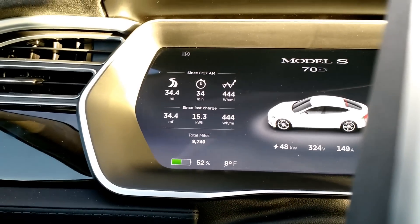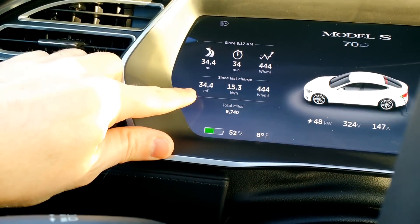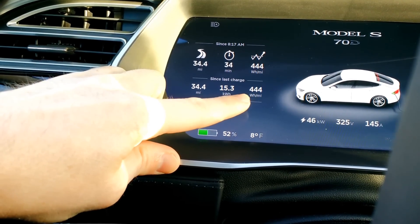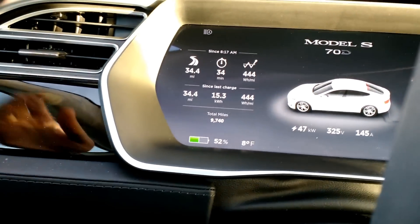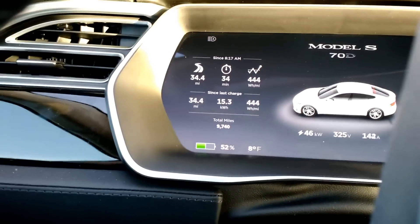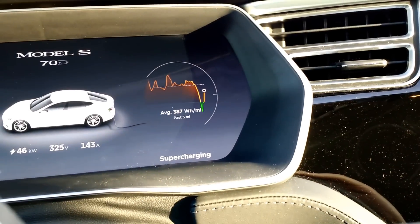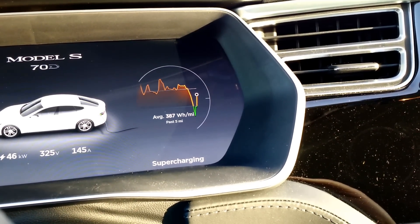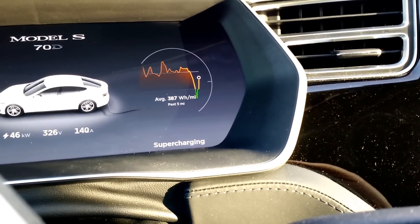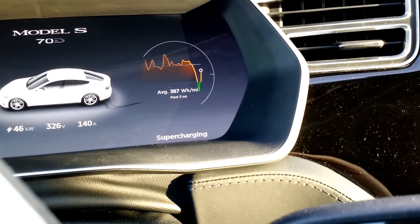Back at the supercharger after the first loop — it was almost 35 miles. I used a little over 15 kilowatt-hours and averaged 444 watt-hours per mile, so pretty close to what I was predicting at 450. The caveat is my battery had not completely warmed up — it finished warming up about halfway through. So I might do that loop again to control for that, because heating the battery is going to take some extra energy.